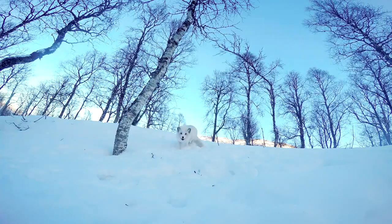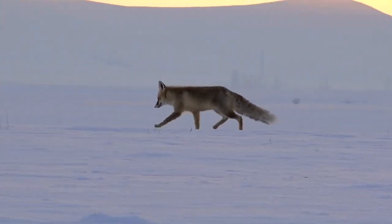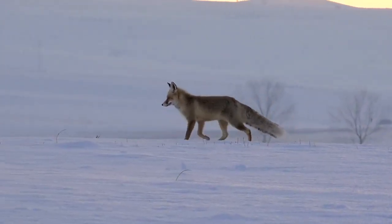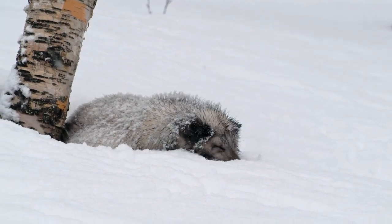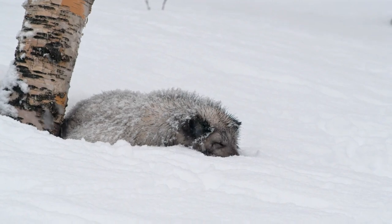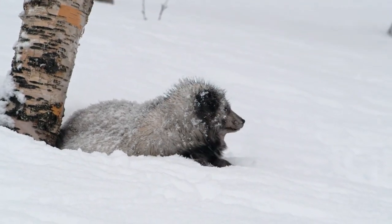Arctic Fox – Master of the Cold. Now let's venture into the Arctic and meet the Arctic Fox, a true master of adaptation in freezing temperatures. During the summer months, this fox sports a brown coat that helps it blend into its surroundings while hunting small rodents. As winter descends and the landscape turns white, the Arctic Fox undergoes a remarkable transformation – its fur changes to a pristine white, providing camouflage against the snowy backdrop and ensuring stealthy movements during hunts.